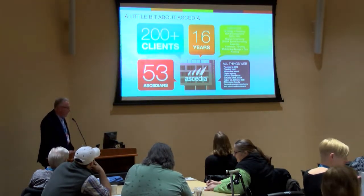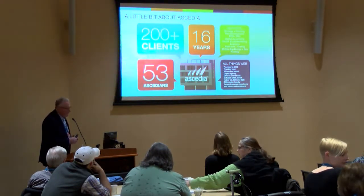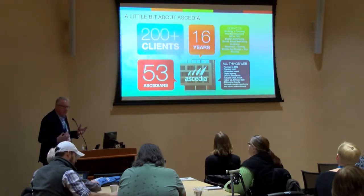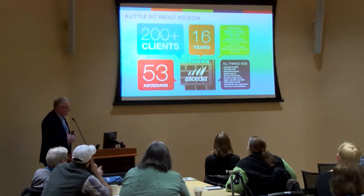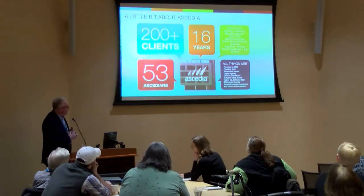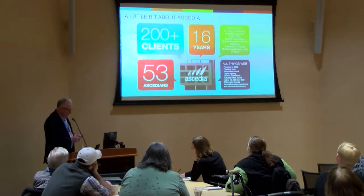A little bit about Acedia. We've been around for about 16 years, launched as a full-play digital agency. We've done literally thousands of projects for hundreds of clients. We've got about 53 folks on staff — full design, full programming, SEO, PPC, analytics, and a full marketing services team. We have a very diverse client base. We specialize in four markets: travel and tourism, manufacturing, health care, and higher education, but we do deal with clients in other markets as well.